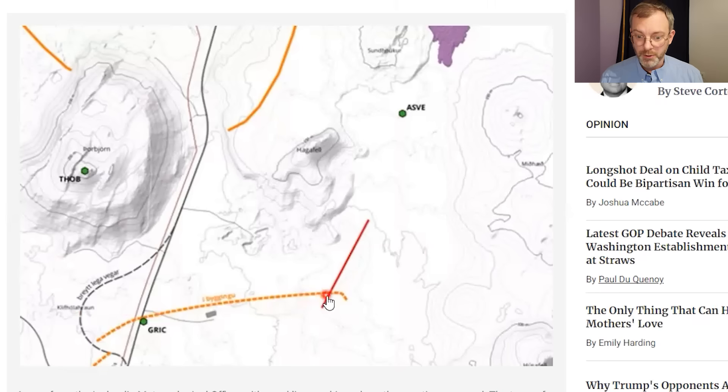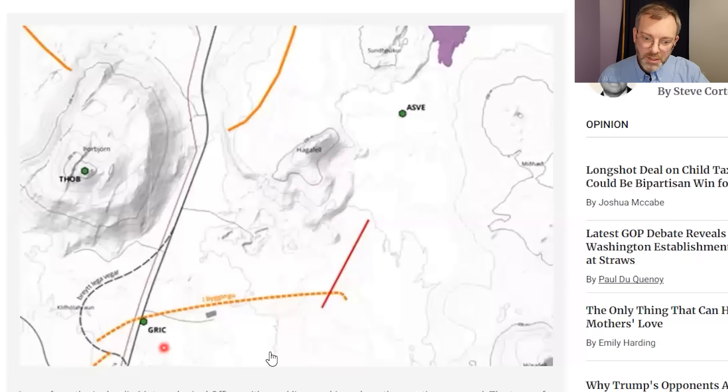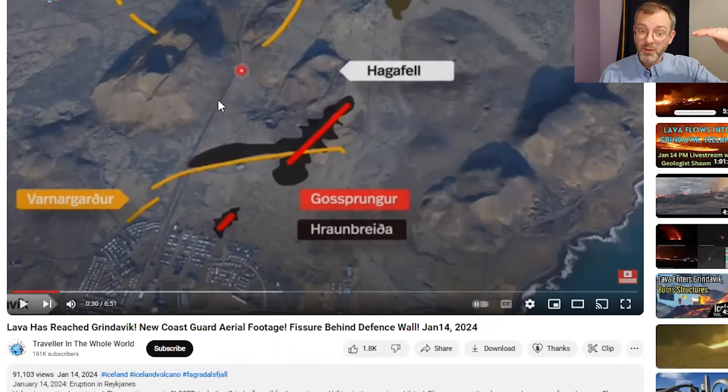They've built a barrier here, crossing essentially very flat land. These lines are topographic lines. Going up the mountain here you can see the shading — here's Hagafell, where the contour lines are very close together, meaning the ground is very steep. Out here it's very low-lying ground, sloping down toward the road. The flow comes up to the barrier and flows down towards the road, and perhaps the road is a little elevated and can act as somewhat of a small barrier as well.